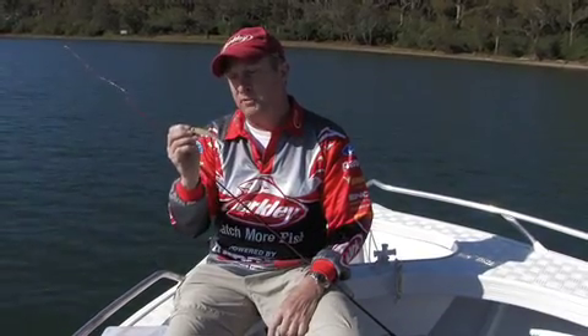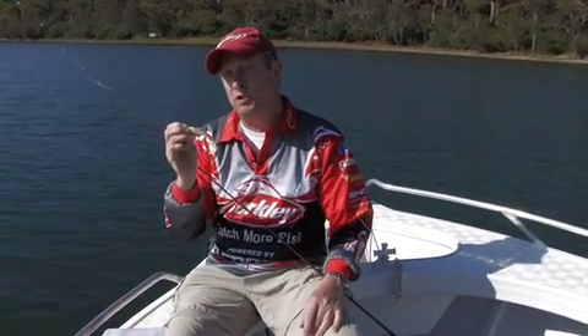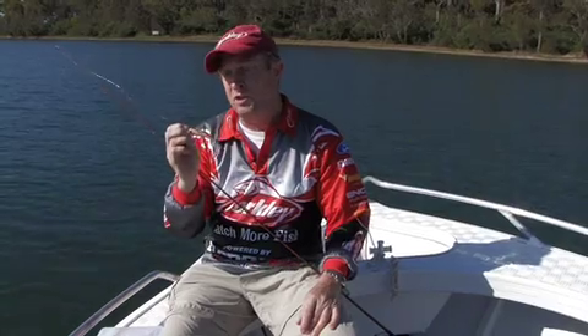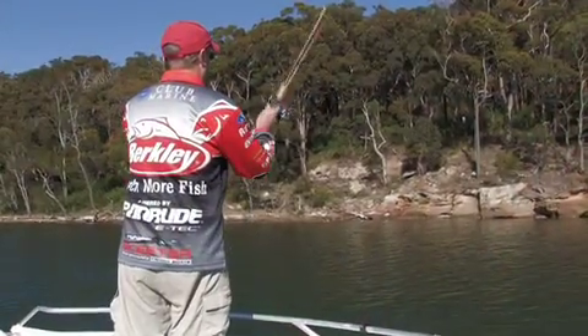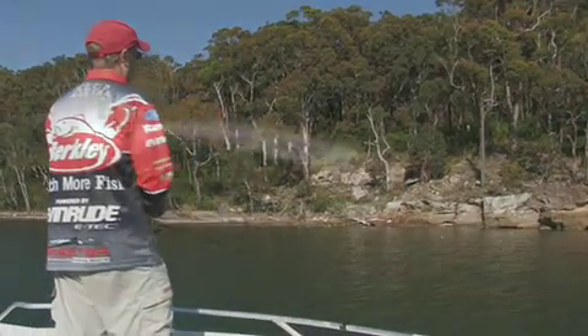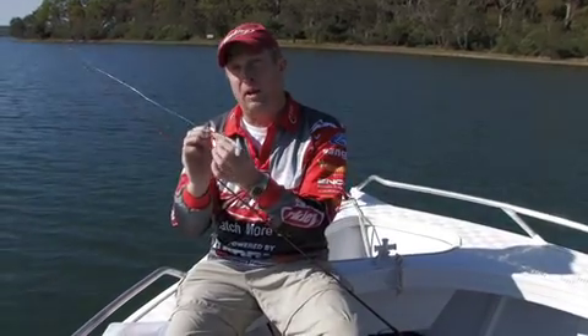These baits have already made a huge impression in the barramundi impoundment fishery, catching stacks of big barra and lots of other species in testing. They're in the stores now. Berkley hollow belly power baits — fantastic for all kinds of lure casting, fresh and saltwater, even bass fishing, big brim. You'll love them.